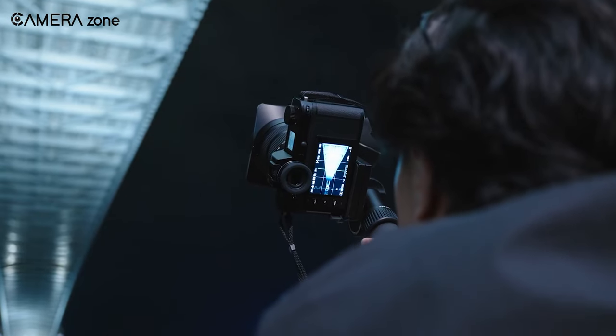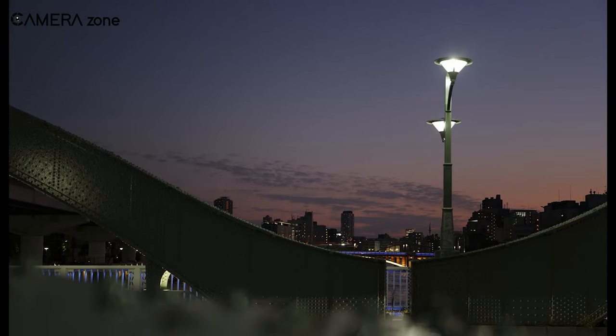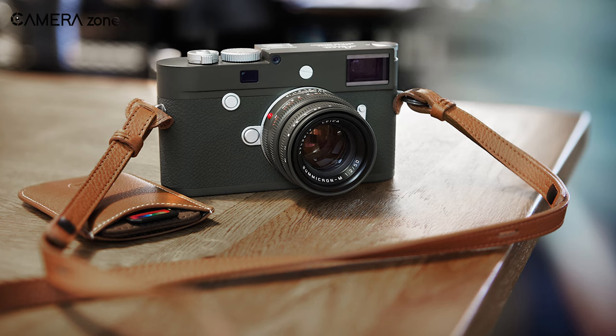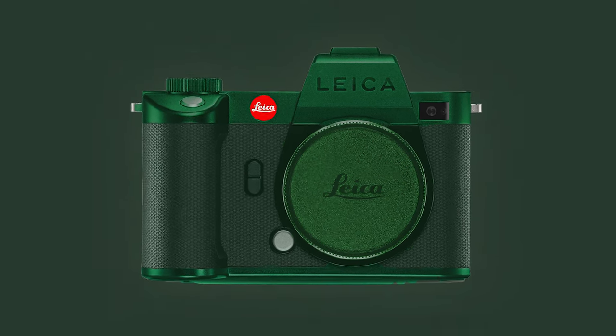Having BSI in itself is an excellent feature for reporters, as you can get better readout rates, sensitivity, and sharpness. According to Digital Camera World, a source from Leica rumor suggests a new camera is entering the SL lineup. It might feature similar color patterns as a Leica Safari, but probably won't come with a specific lens. What makes it interesting though is the matte olive green finish featuring bulletproof Kevlar.